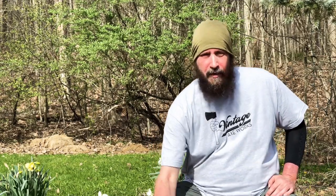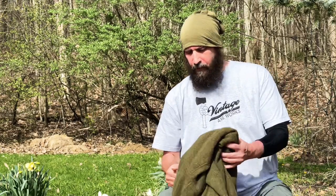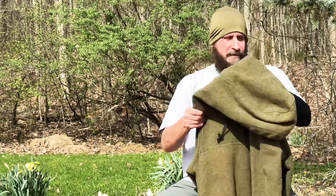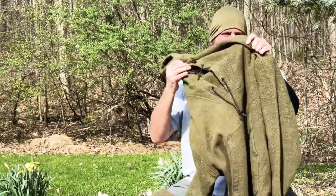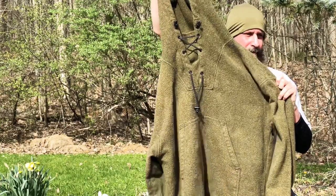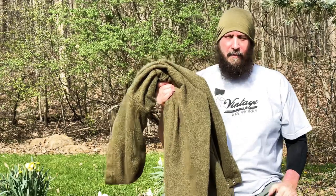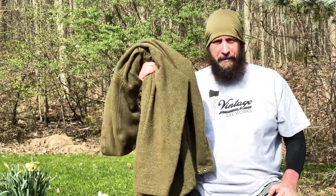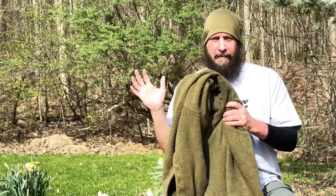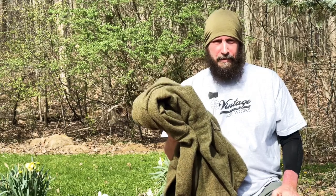Let me dig right in. I'm going to start on the outside. This is the Lester River Boreal Bushcraft hoodie. This thing is huge — it's awesome. 100% wool and scratchy, but it's on the outside. I've got another video where I do a review of this; if you'd like to check that out, please do.